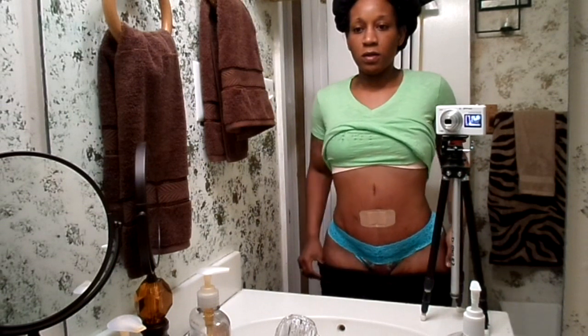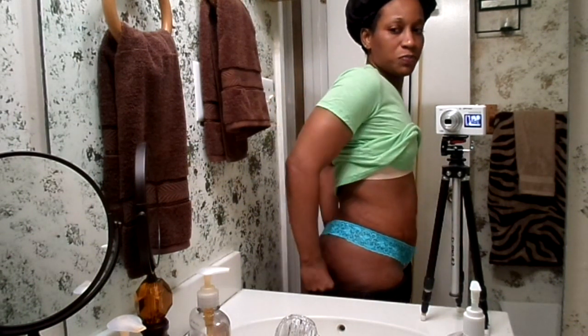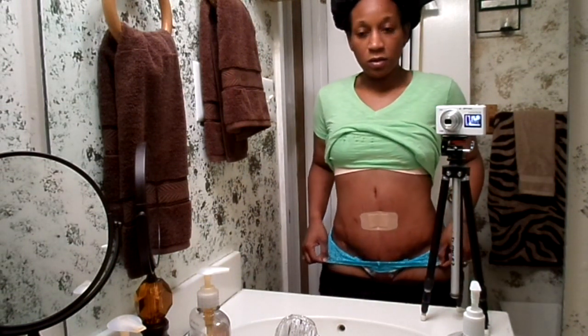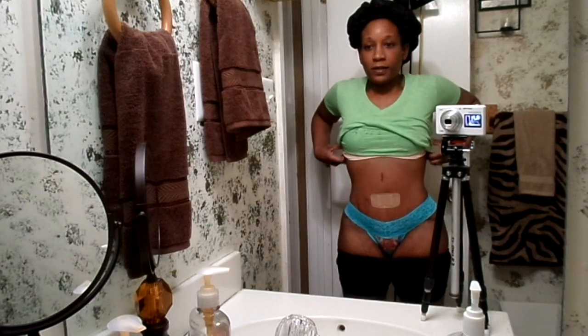Later on within the year, or maybe next year, I'm going to be getting that scar covered with a tattoo. I'm pretty much still happy with everything. Two months post-op tummy tuck — Dr. Robert Morgan out of Duluth, Georgia. You guys can see what I'm looking like. I'm swollen a whole lot, but I'm happy.